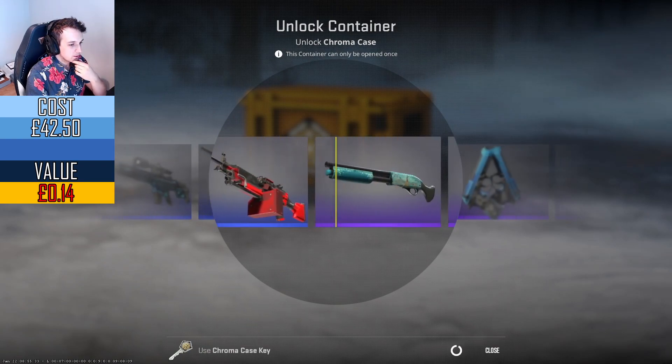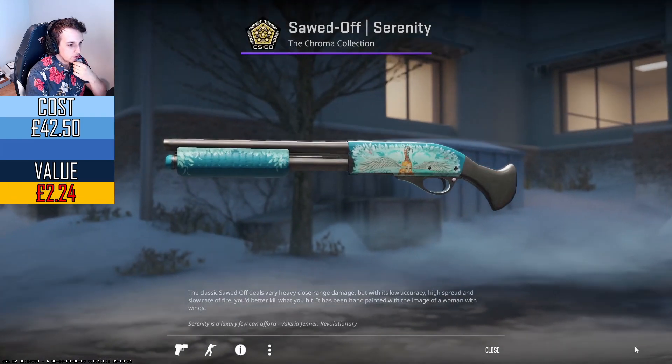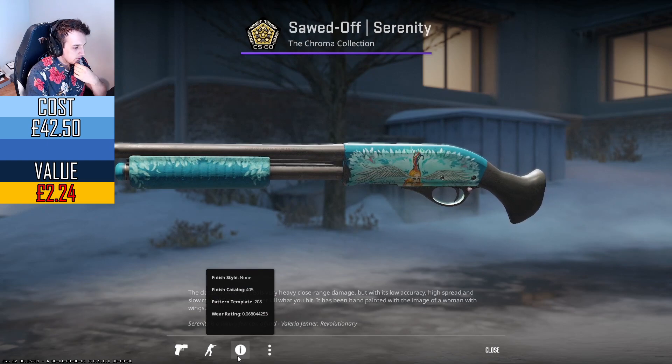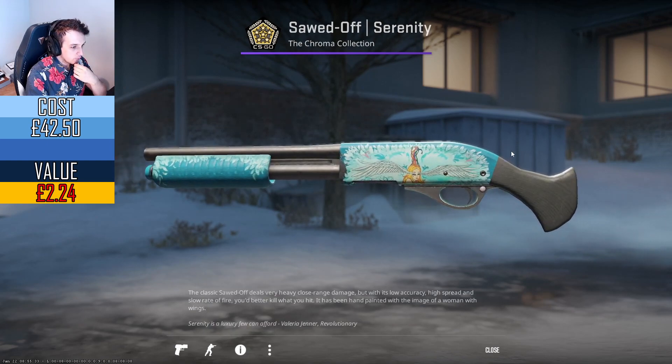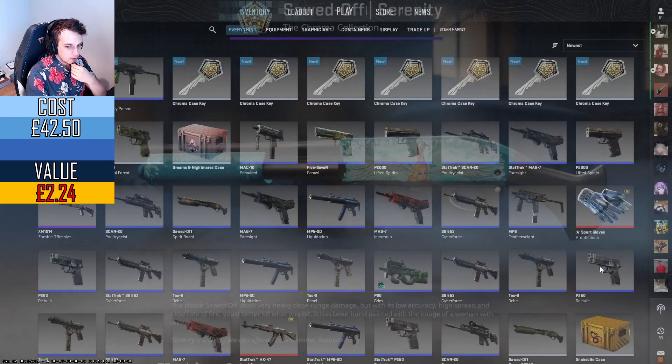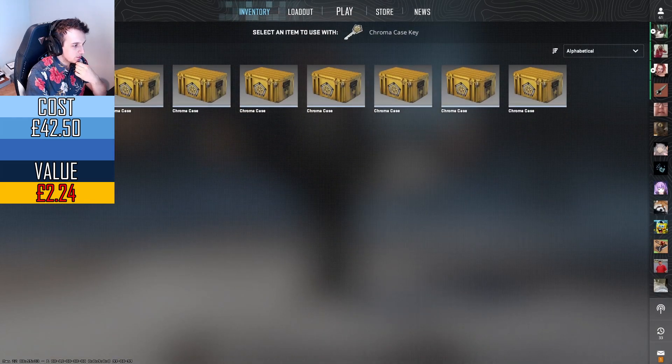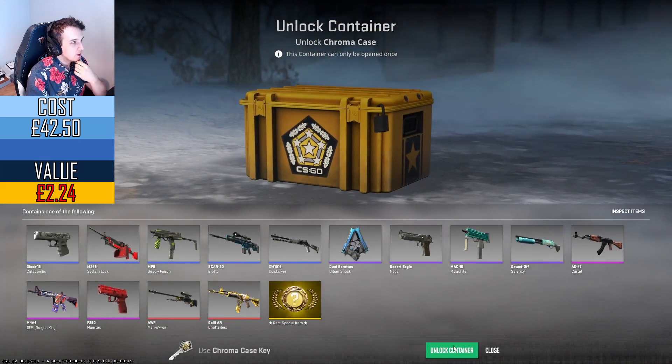A couple of AKs passing by. A lot of Serenity. Oh wow, really good quality — 0.06, factory new. Actually that's around two pounds, so we just paid off that key. Pretty good.